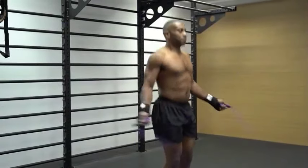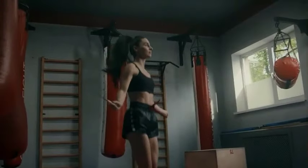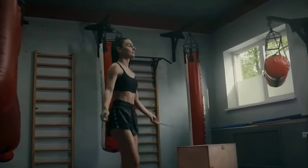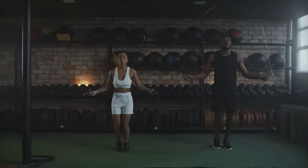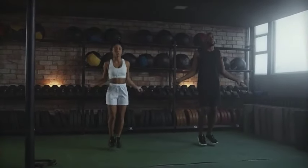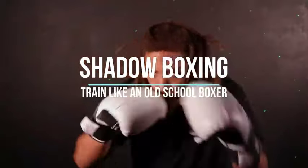One: Jump Rope. Also known as skipping, jump rope is a simple yet highly effective exercise that offers numerous physical and mental benefits. Start your training sessions with jump rope exercises to improve footwork, coordination, and cardiovascular endurance. Begin with five to ten minutes of continuous jumping and gradually increase the duration as your fitness improves. You will notice improvements in cardiovascular fitness, coordination, balance, endurance, stamina, and agility.